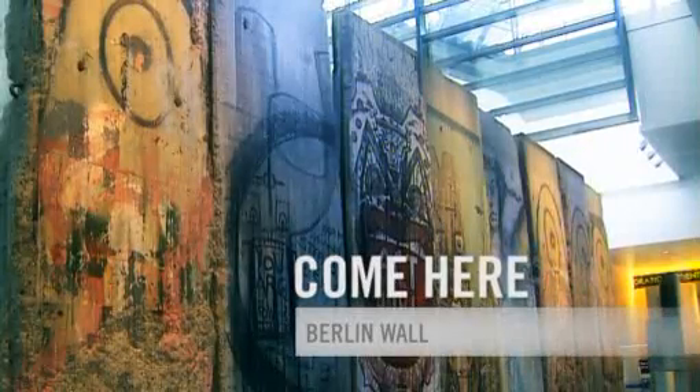The Berlin Wall Gallery shows the stark contrast between freedom and oppression. The concrete wall could not stop the free flow of information that helped liberate East Germany.